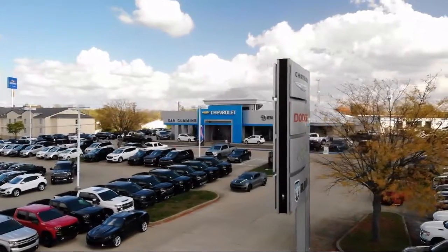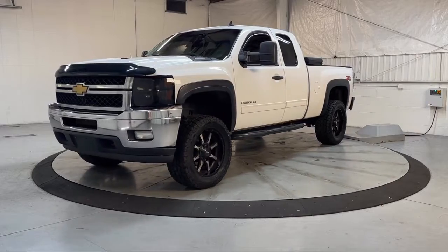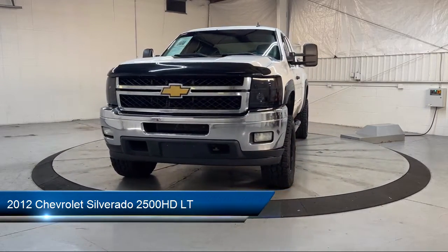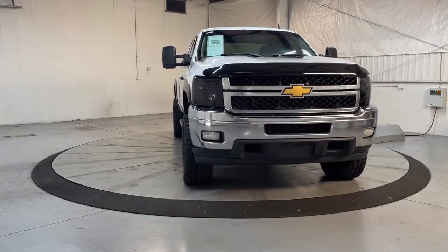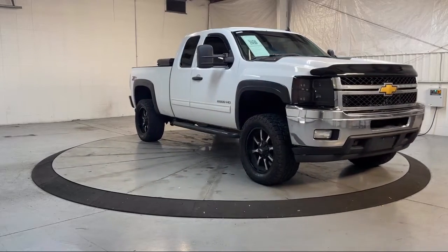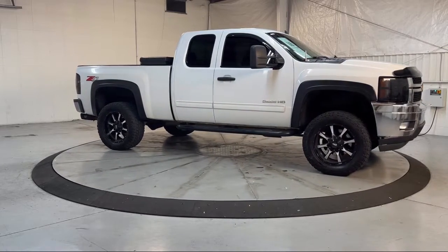Welcome to Dan Cummins of Georgetown, and here's a look at one of our many great vehicles for sale. It comes equipped with Solar Ray deep tinted glass, climate control, convenience package with power equipment group, heated door mirrors, off-road suspension package, premium cloth seat trim, and six-way power driver seat adjuster.